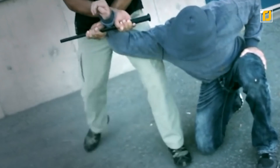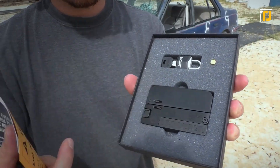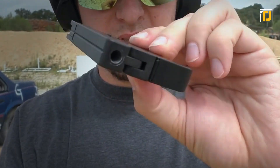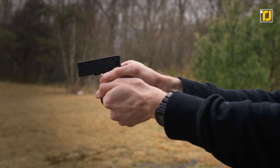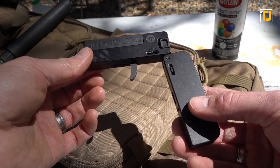Number 8: the Trailblazer LifeCard Pistol. Spies can get into deadly situations in the blink of an eye, but the weapons they use to protect themselves aren't big or flashy. That's why the Trailblazer LifeCard Pistol is the perfect little weapon. It's a foldable pistol that looks like a card when folded up, but when opened it's a fully functional pistol carrying a single .22 caliber shot.